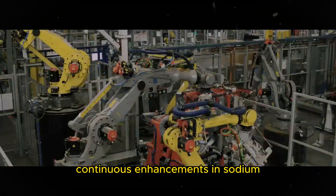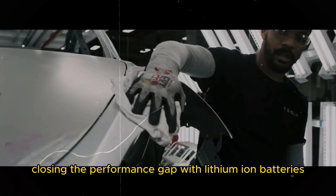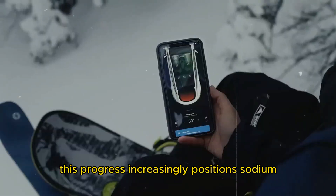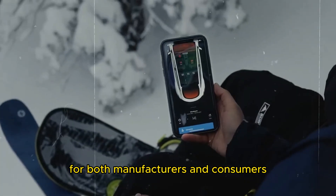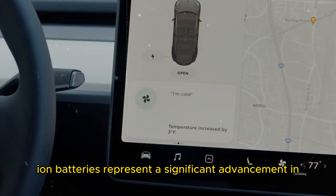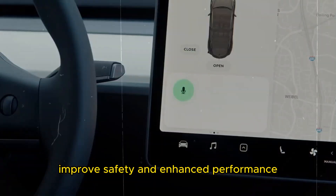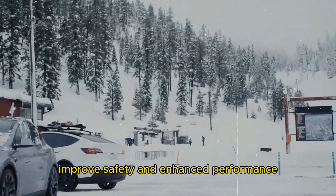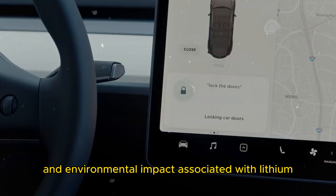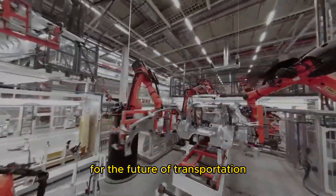As technology advances, continuous enhancements in sodium-ion batteries are anticipated, steadily closing the performance gap with lithium-ion batteries, increasingly positioning them as a preferred option for both manufacturers and consumers. In summary, sodium-ion batteries represent a significant advancement in electric vehicles, offering lower costs, improved safety, and enhanced performance. By addressing concerns about resource scarcity and environmental impact associated with lithium-ion batteries, sodium-ion technology presents a sustainable solution for the future of transportation.